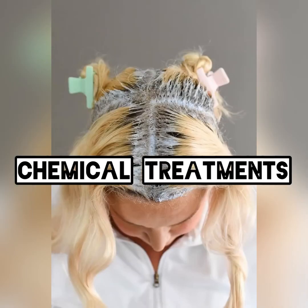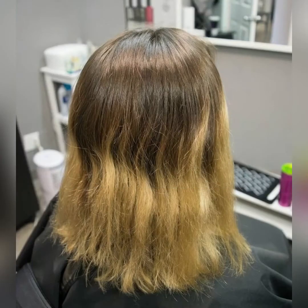As attractive as chemically treated hair looks, it can also be incredibly damaging in the long run. These chemical treatments leave the hair looking dull and dry, and the hair also becomes brittle and more prone to breakage.